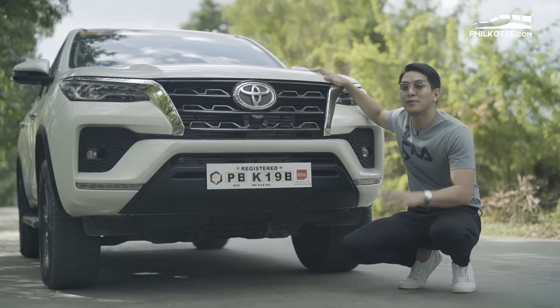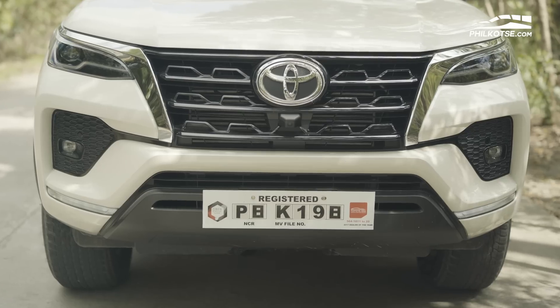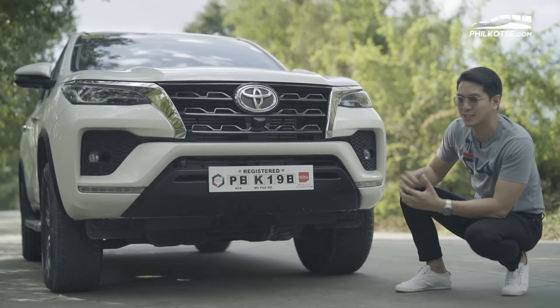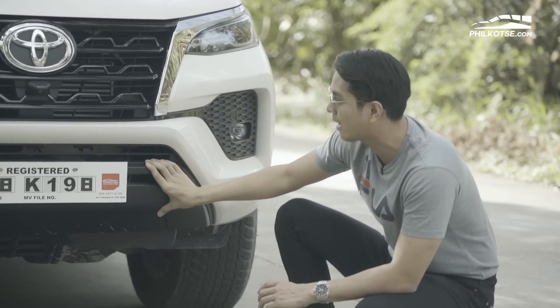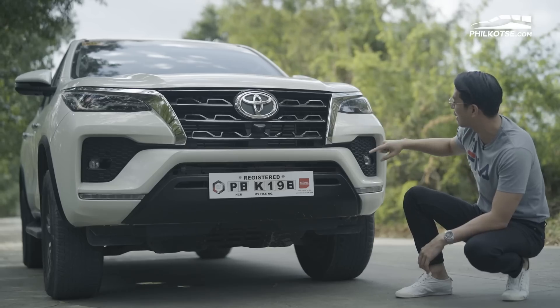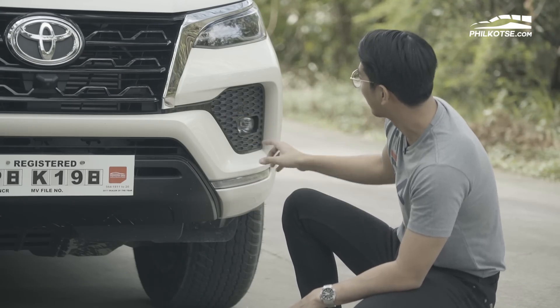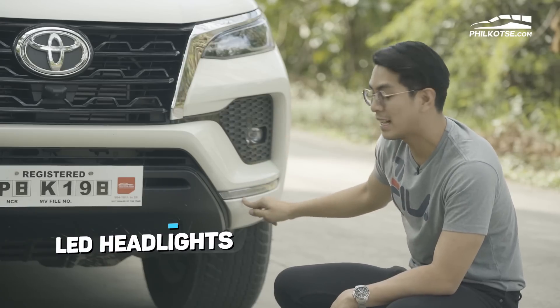Let's start with the front face of the 2021 Fortuner V. Toyota gave us a revamped bumper and a new front design that gives it a more modern look. We have the faux skid plate painted in black, and a blacked-out grille that extends all the way to the fog lamps. We are fitted with LED fog lamps, LED headlamps, and daytime running lights at the bottom.